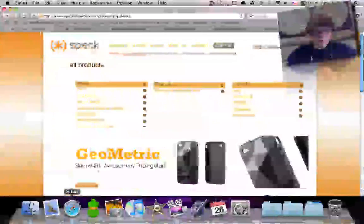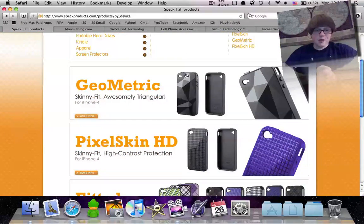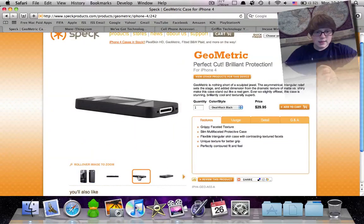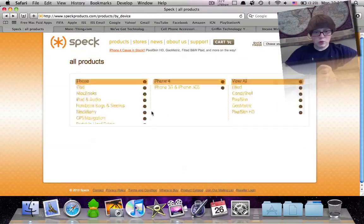I've got them all open here in Safari and I'm going to start with SpecProducts.com. I've already navigated to the iPhone 4 cases. The Geometric case is a skinny fit and it's triangular — it's not a flat surface, it's bumpy. It's just this different geometric design, really nice. Price is only $30 and this one is available now so you can order it right now.